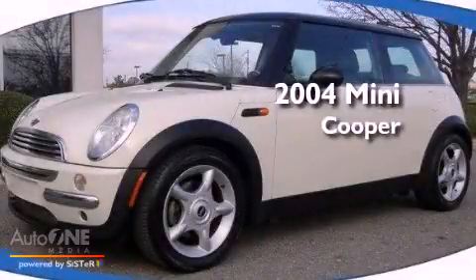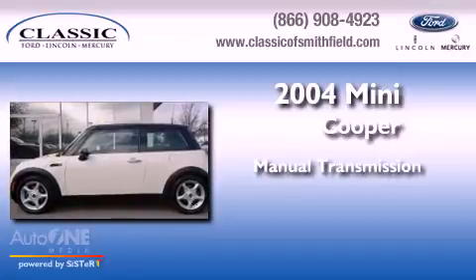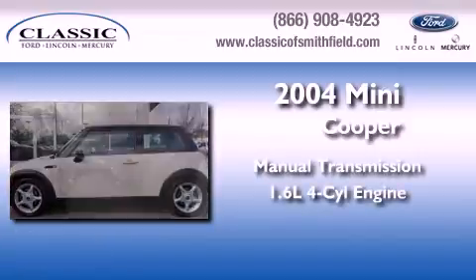This is a 2004 Mini Cooper. This compact has a manual transmission and an in-line 4-cylinder engine.